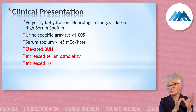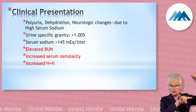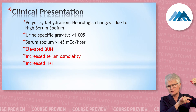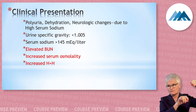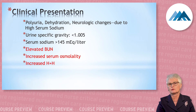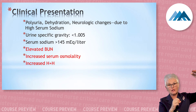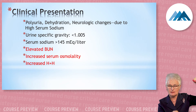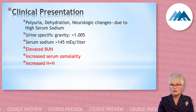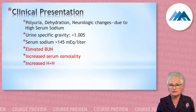On the test, if they say the serum osmolality is 350, that's higher than the normal range of 275 to 295. Does that make the patient volume overloaded or dehydrated in their vascular space? The higher the osmolality, the more dehydrated the patient is and the less water they have. So if it's elevated, this patient is very dehydrated and needs volume replacement.